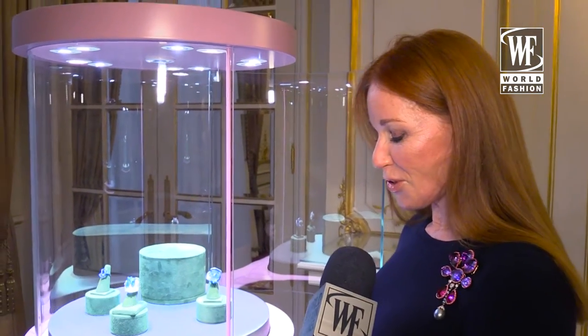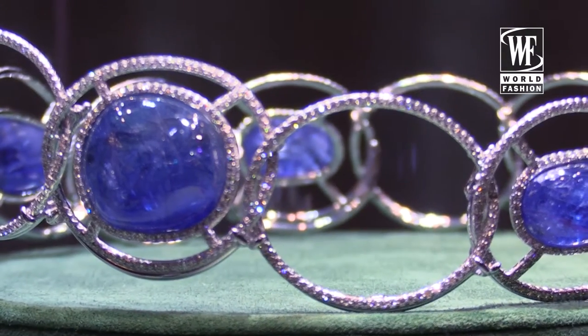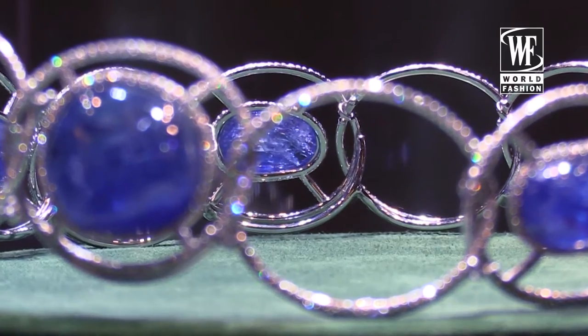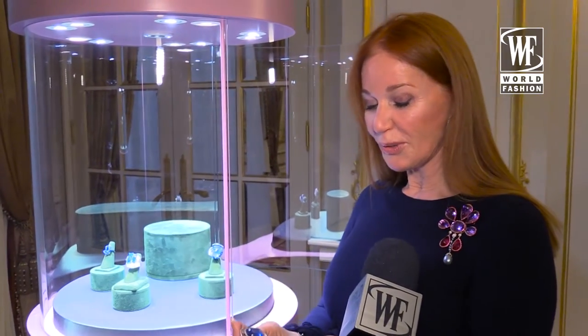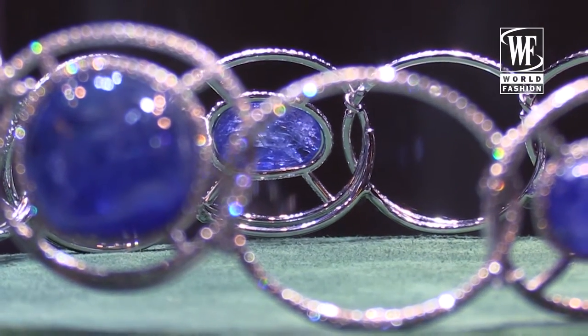I'm very fortunate to have a man that has been doing the tiaras for the Shah in the old days. In a couple of minutes you can disassemble it and it becomes a necklace. It's old cabochon sapphires.